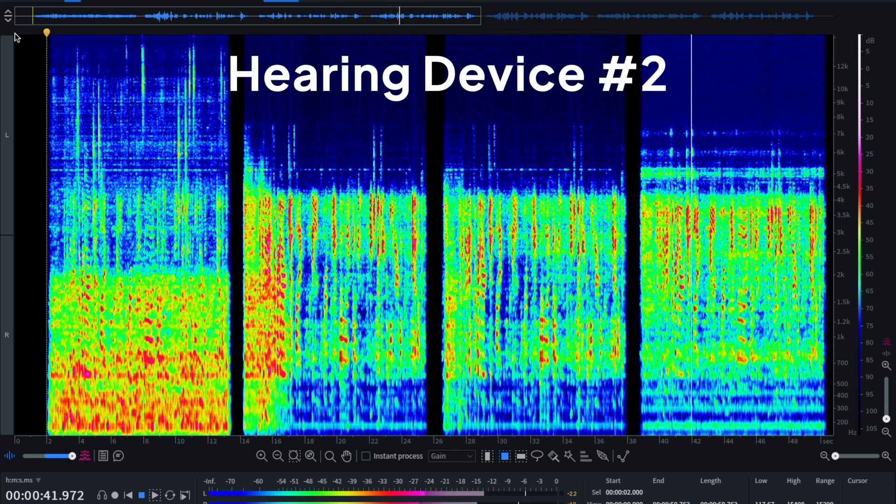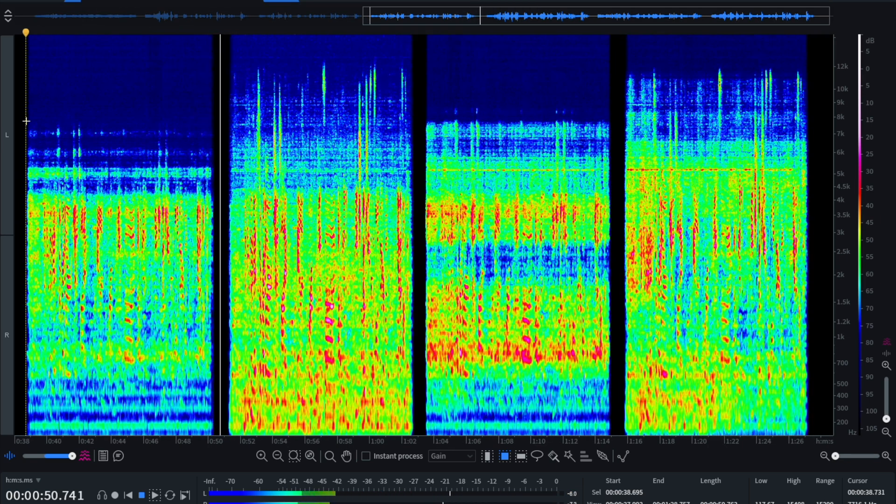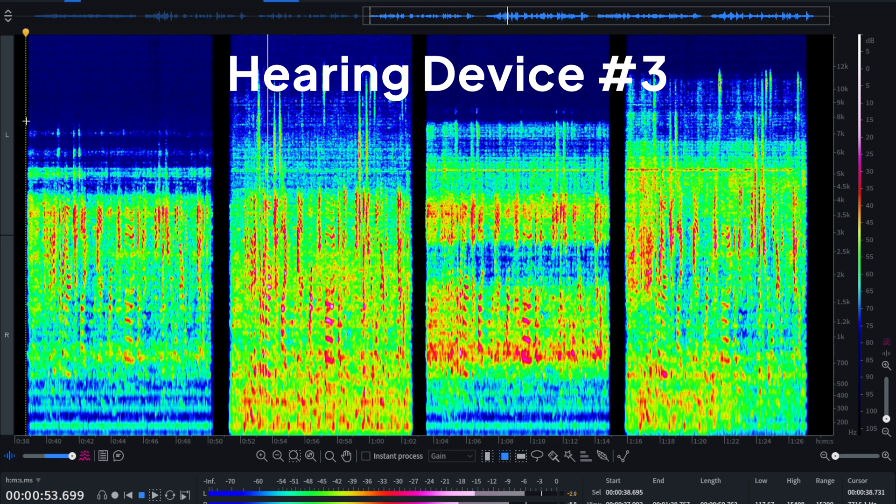[Samples 2 through 5 audio plays, each presenting the same restaurant conversation — 'I think I'm going to get just a regular gin and tonic and pan for a pizza. I'm looking at the peach, goat cheese, and balsamic vinegar one. Yeah, that sounds good.' — processed through a different hearing aid device for blind comparison.]